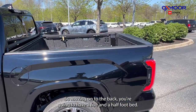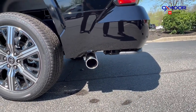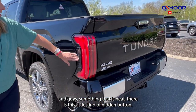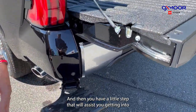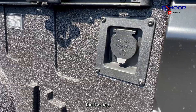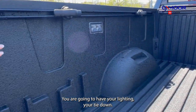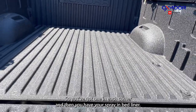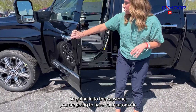Moving on to the back, you're going to have a five-and-a-half-foot bed. You do have the steel exhaust, and something that is neat — there is this little hidden button. You push this and that drops down, giving you a little step to assist you getting into the bed. You're going to have your 120-volt outlet, your lighting, and tie-downs in each corner, plus a spray-in bed liner.